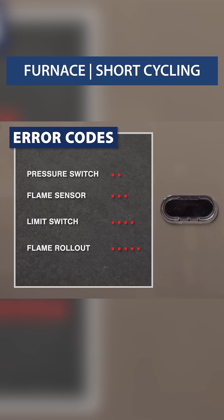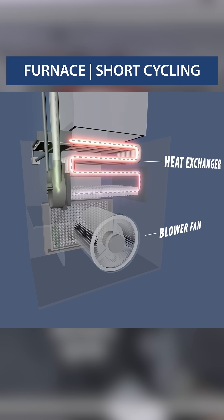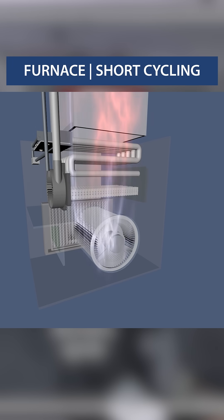The furnace will show flashing lights as error codes, which are unique to each model. Even without any codes, you can observe the startup sequence to narrow down the problem.